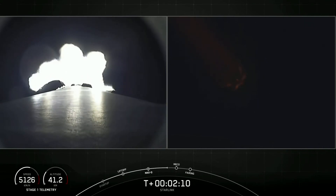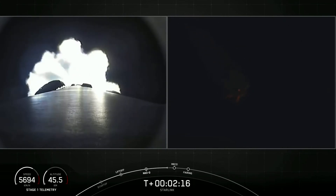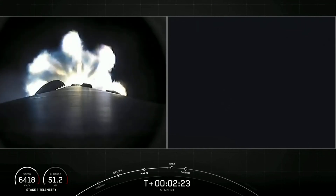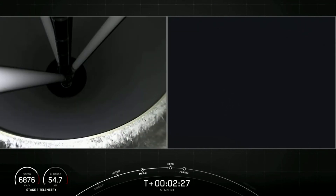That is main engine cutoff followed by stage separation, then second engine start one. The first of those events should be happening in about 20 seconds. Both views on screen right now are of the first stage — the left is from the top of the first stage and the right is a tracking shot from the ground of Falcon 9.